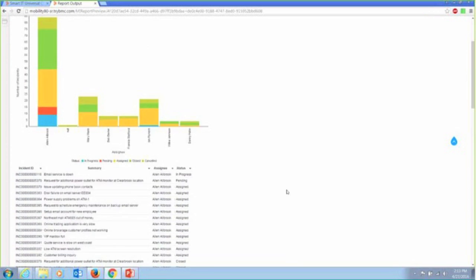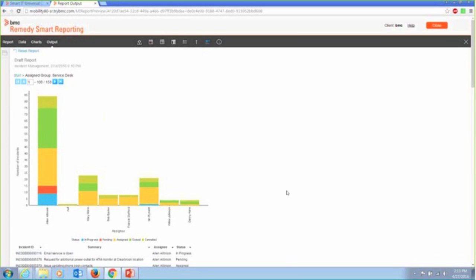So it becomes that simple to create a report within Remedy Smart Reporting. I think if you've used any of our reporting capabilities in the past, you'd have to agree this is far easier, far more user-friendly, and far more intuitive than anything we've ever produced.